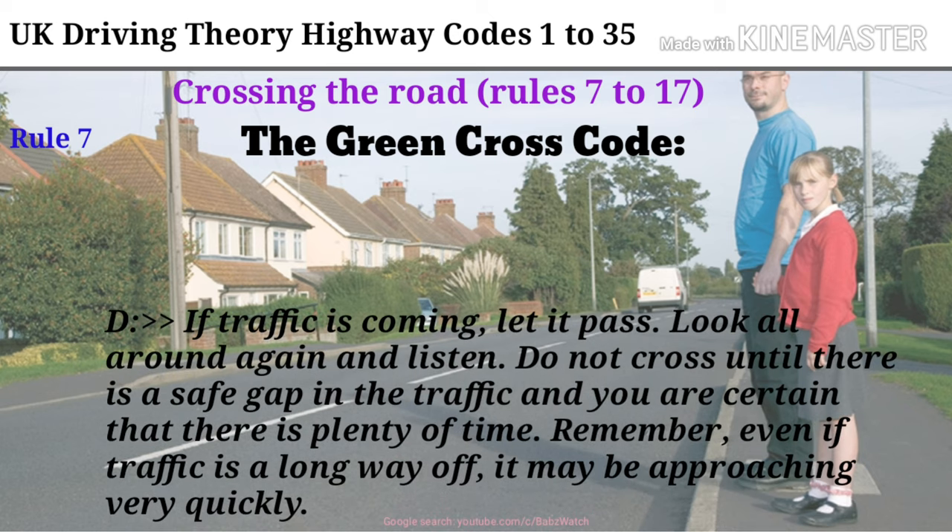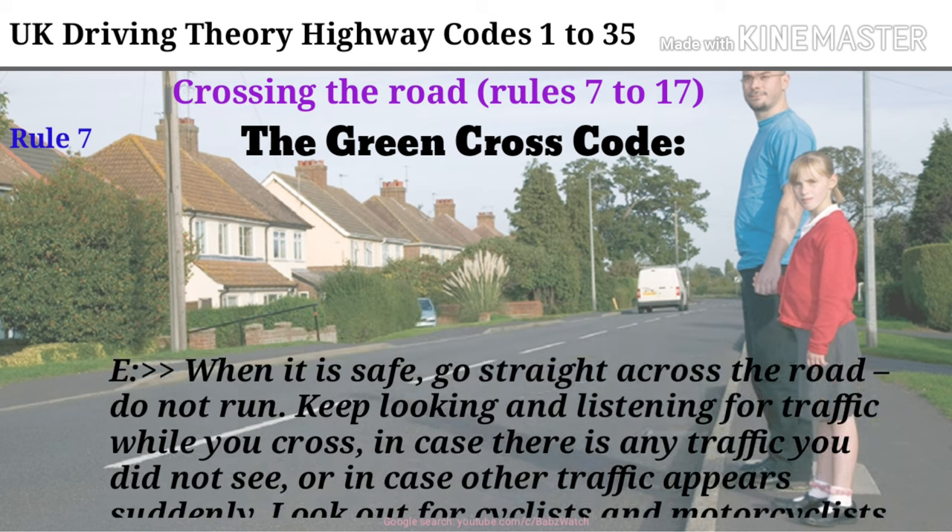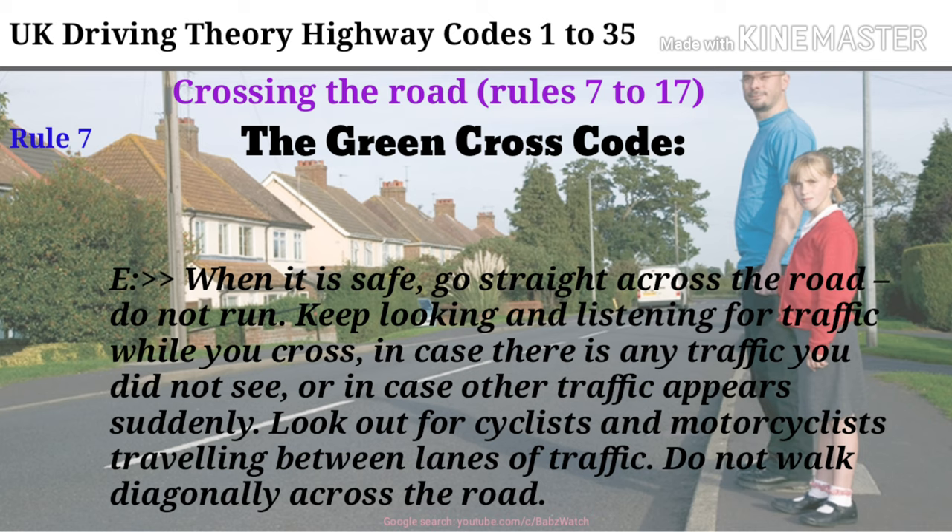If traffic is coming, let it pass. Look all around again and listen. Do not cross until there is a safe gap in the traffic and you are certain that there is plenty of time. Remember, even if traffic is a long way off, it may be approaching very quickly. When it is safe, go straight across the road, do not run. Keep looking and listening for traffic while you cross, in case there is any traffic you did not see, or in case other traffic appears suddenly. Look out for cyclists and motorcyclists travelling between lanes of traffic. Do not walk diagonally across the road.